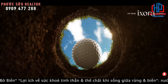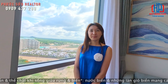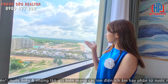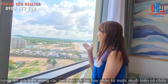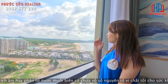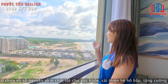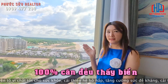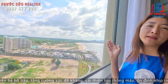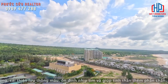Về tiến độ giai đoạn này: sẽ có condotel và biệt thự ven biển, 100% đều thấy biển. Đặc biệt là 100% thấy biển. Bên tiến độ này thì khách hàng đã mua 100% rồi, và bây giờ chuẩn bị nhận bàn giao nhà.